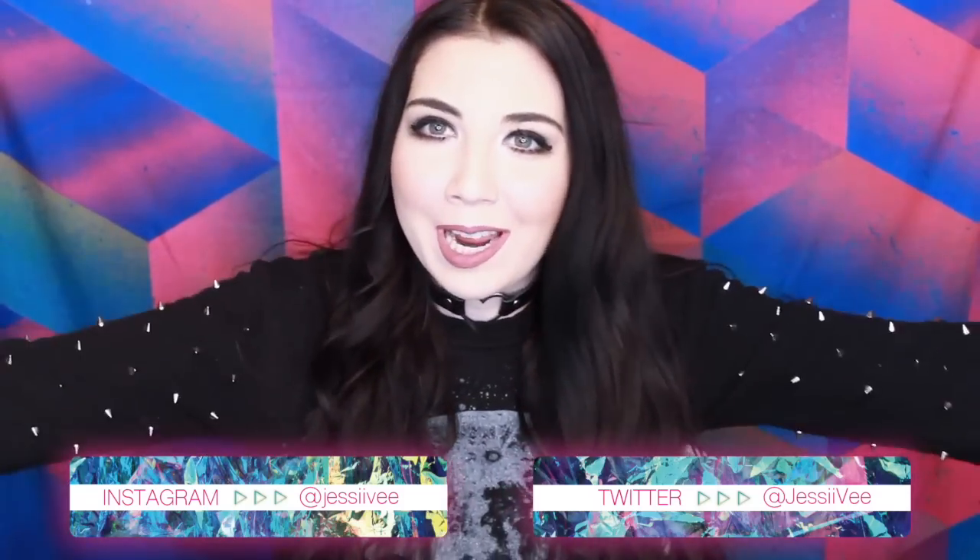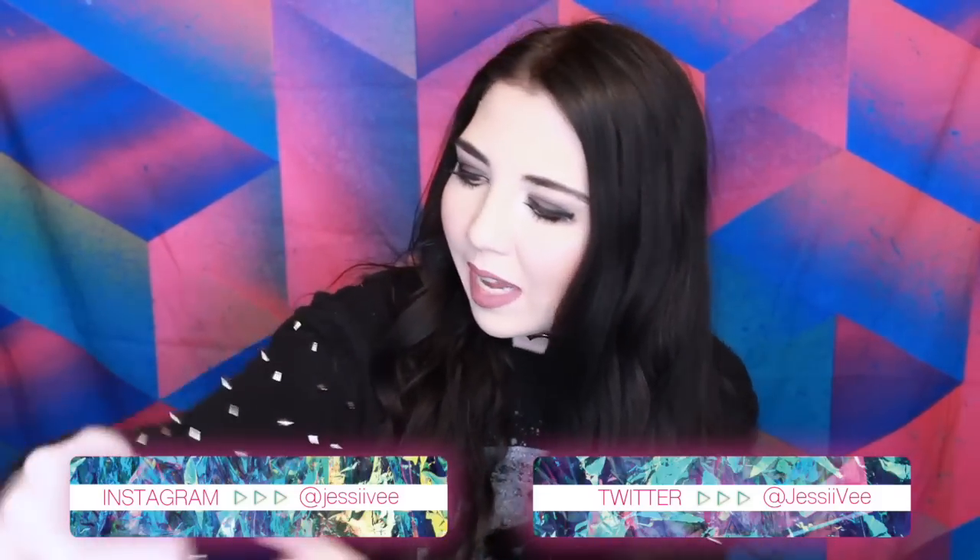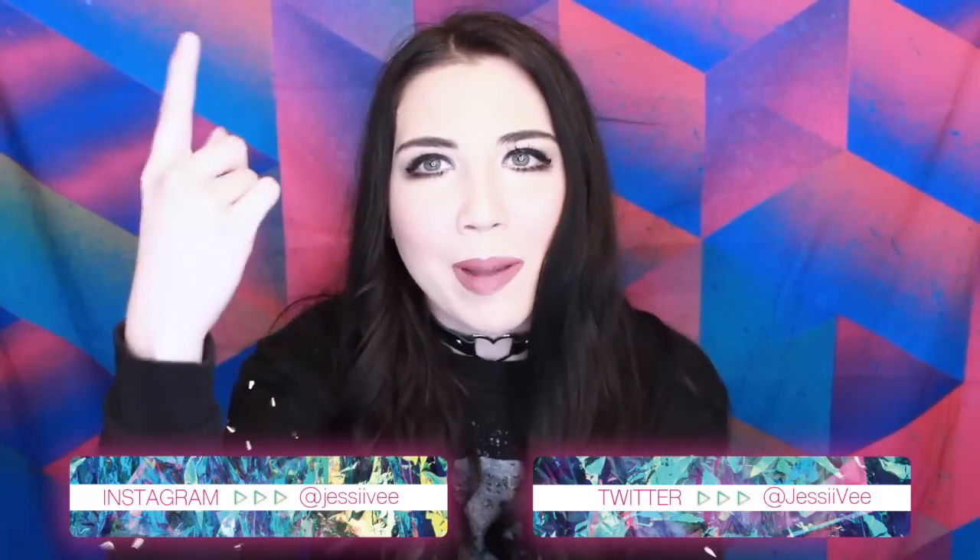Hey guys, it's Jessie V. So today I'm spiky — I am super spiky. This shirt is really cool to me, but the thing is, it's so uncomfortable. And my dog is barking upstairs. I love how my dad chooses this time to rile the dogs up while I'm filming. You might not want to hug me while I'm wearing this.